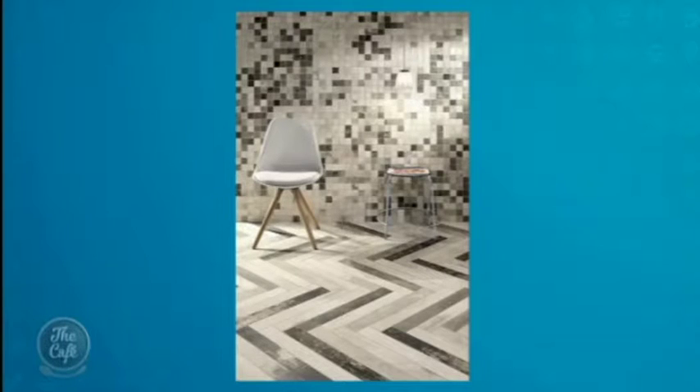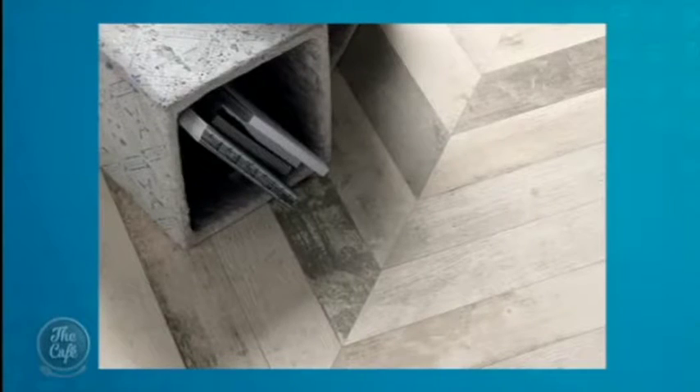Kiwis are getting far more adventurous with their bathrooms. Pattern and texture are coming in strongly — on the magic screen you can see chevron pattern tiles, which look awesome. These are about $126 a square meter. The look reminds us of parquet timber floors, and it's a cost-effective way to achieve that, with the added bonus that you can have underfloor heating underneath.